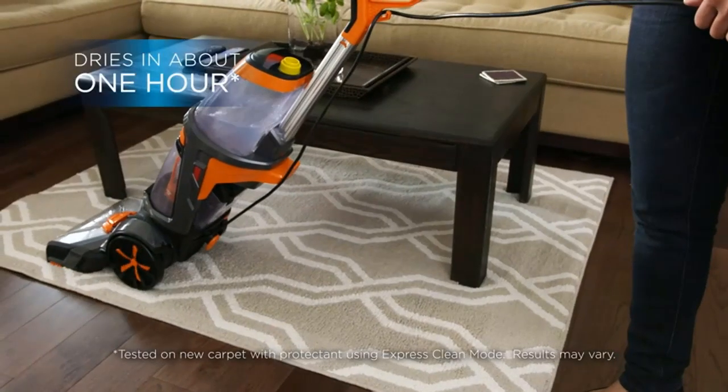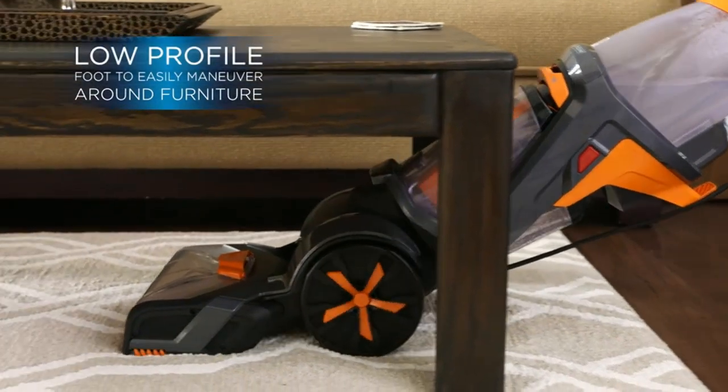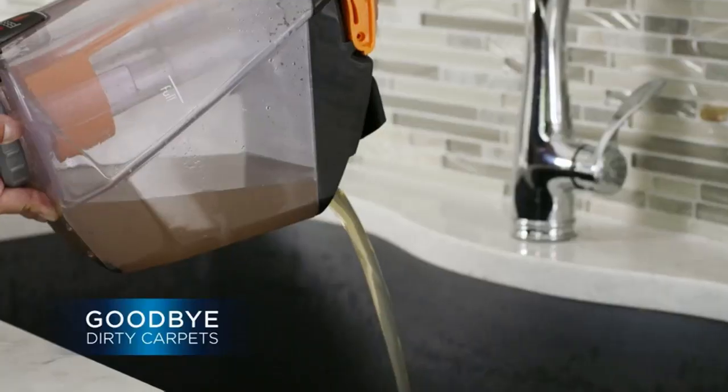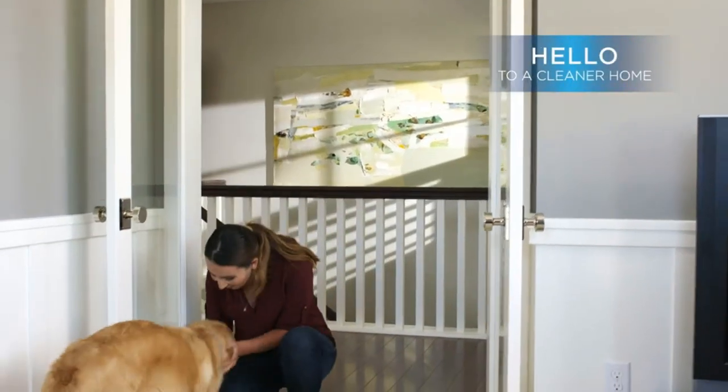The company guarantees that the product will eliminate pet urine odor, and we can confirm that statement is true in our lab testing. It effectively removed the odor from our pet urine stain and the application process was a breeze. Using this carpet stain remover is very straightforward: shake the bottle, spray the cleaner on the stains, and let it sit for 10 minutes.